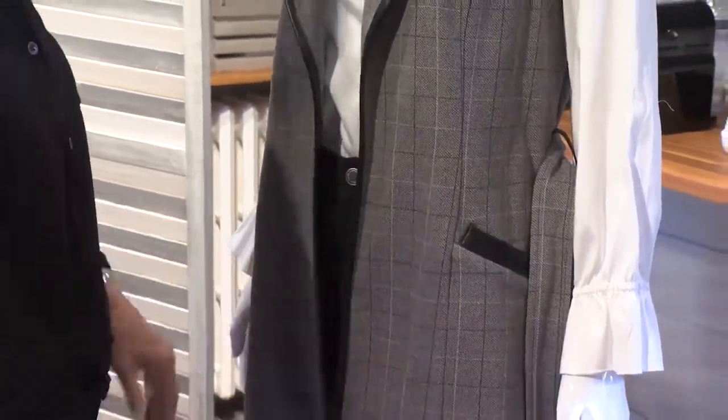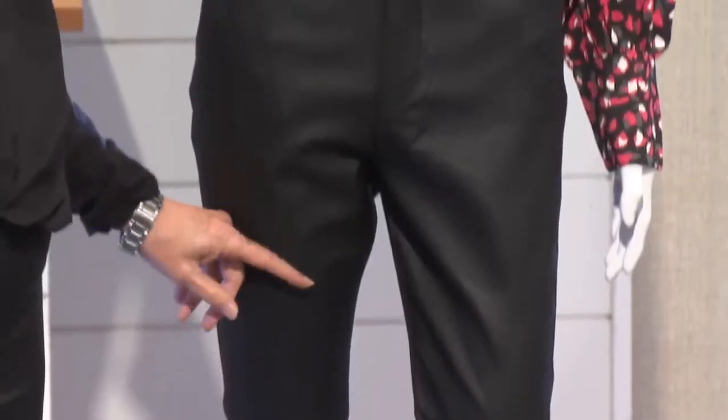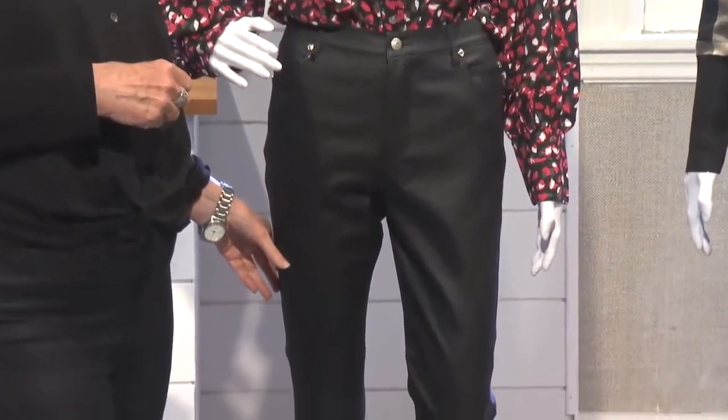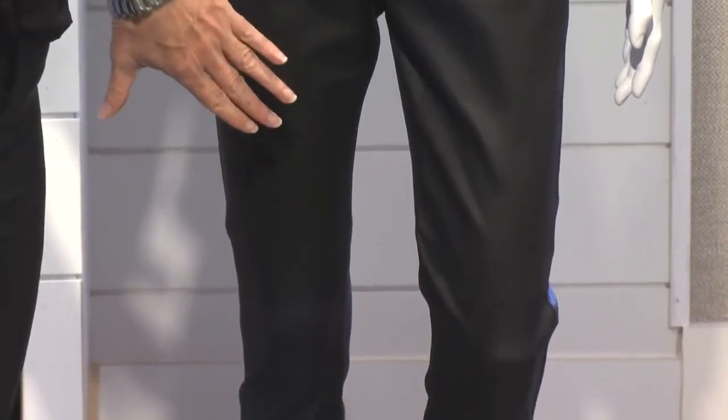Next up, what we're seeing a lot of are these waxed pants, which are sort of taking the place of pleather pants. A wax pant has a beeswax coating on it and many are often waterproof, but what's really nice is they have a little bit of a sheen to them, and if you feel them they've got a nice texture as well.